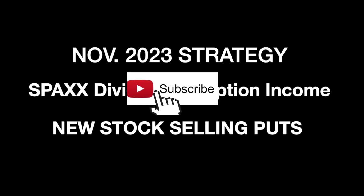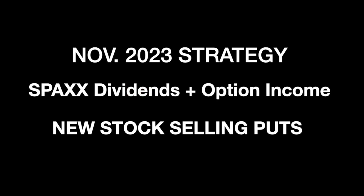In today's video, what I'm going to do is just kind of review what I was doing in November — my 2023 strategy, my SPACs dividends income. I'm going to show you what I collected, plus my option income, which is just kind of a bonus.